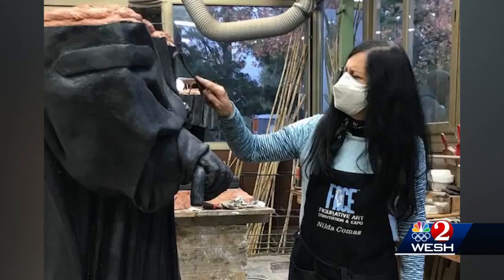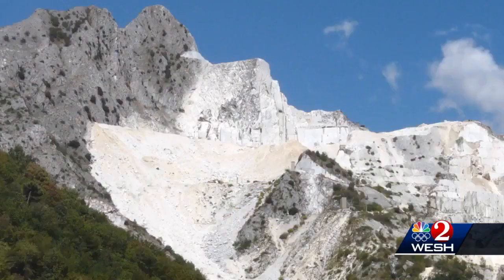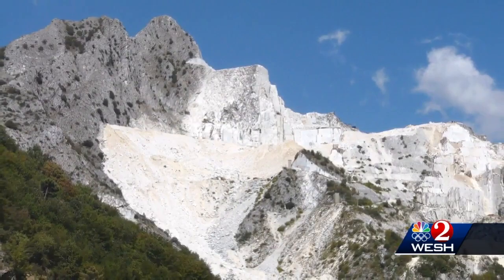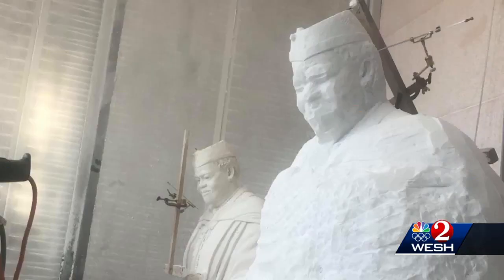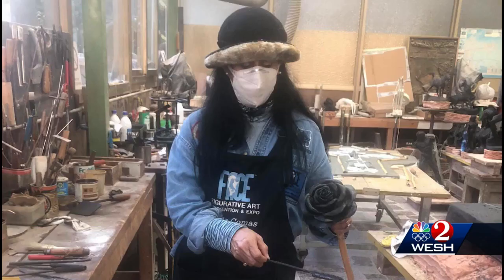She studied her to sculpt her. Nilda Comos is the sculptor bringing Mary McLeod Bethune back to life in 16 feet of marble, honed from Michelangelo's caves in the Tuscan mountainsides of Italy. It's like the biggest honor in history that you can give a person is to do a sculpture in marble.